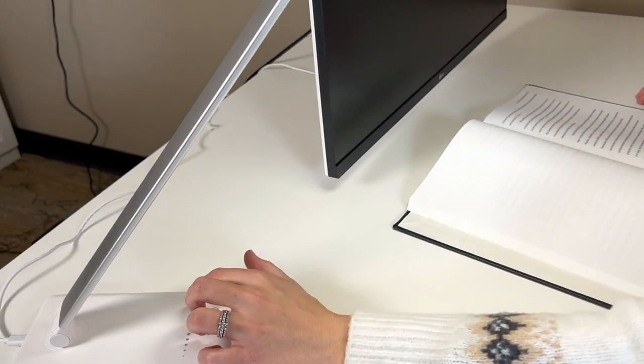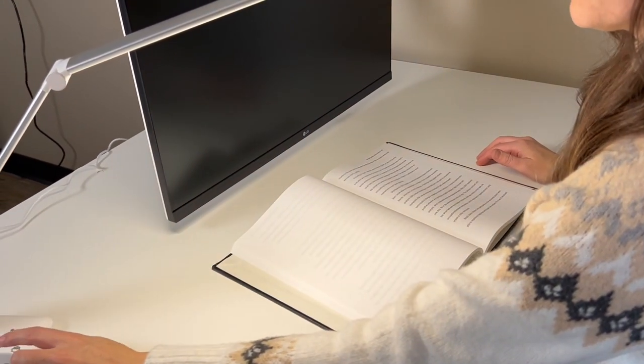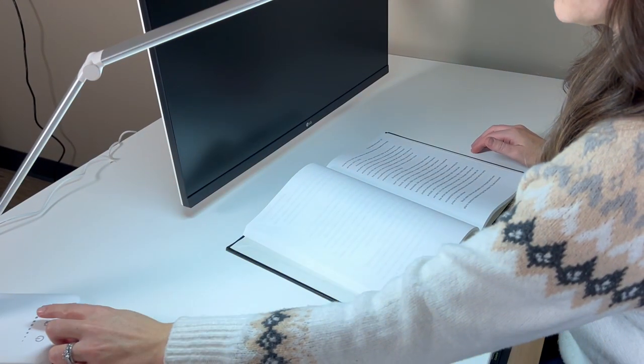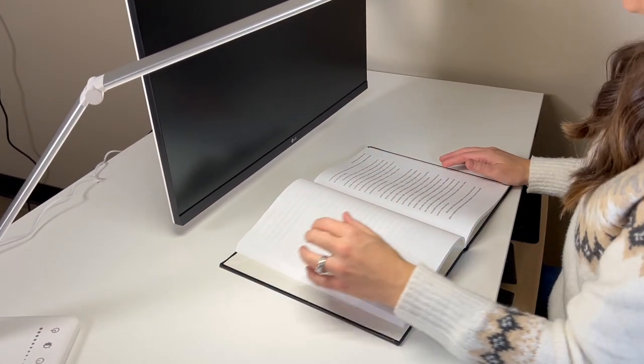Another great accessory is task lighting. Task lighting is to illuminate your paper documents, not to illuminate your monitor. It should be at a similar brightness compared to your room lighting so there isn't a high contrast between low and high lighting. You can also find lamps with different lighting tones — cool or warm light — and adjustable brightness levels.